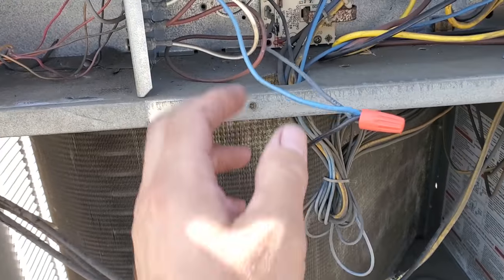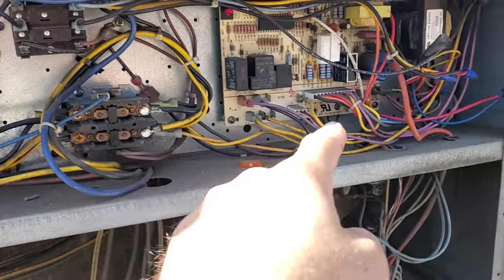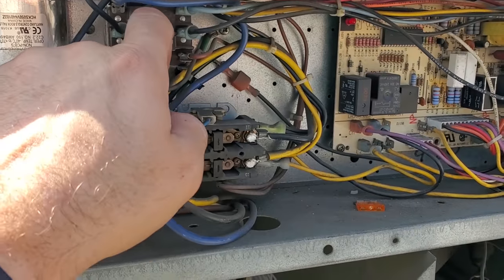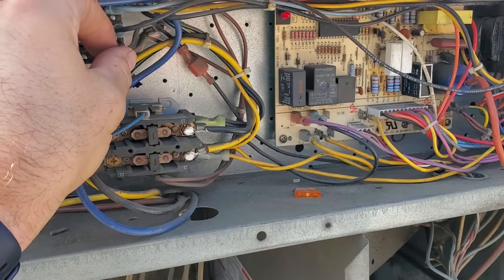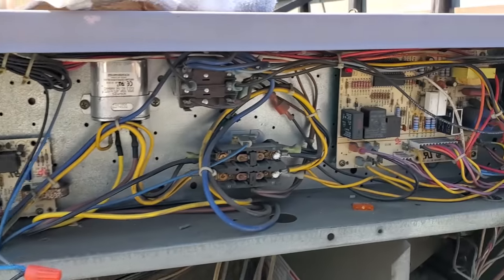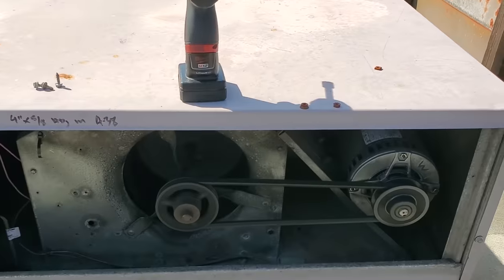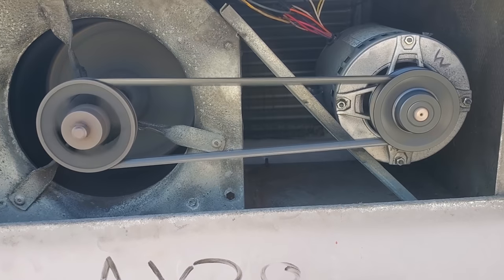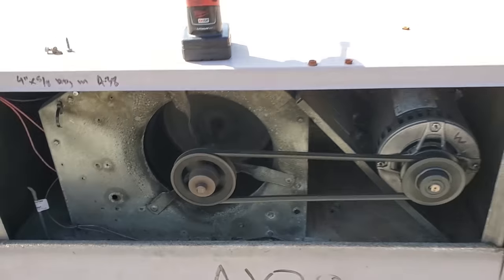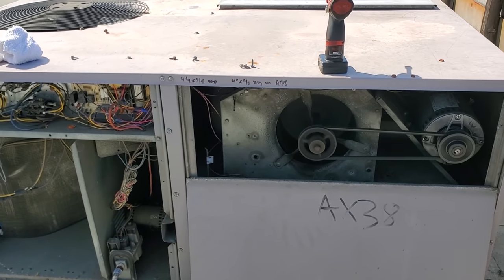Because your call for your indoor blower is happening on this white wire, which is running into your terminal board over here, which is sending power on this black wire right here. But on top of that, we can't just ignore the fact that there was a jumper wire there. Look at the way that it's iced up — this thing has been running for how long? And it's only half the coil, which makes me think that we've got a refrigerant-related problem.